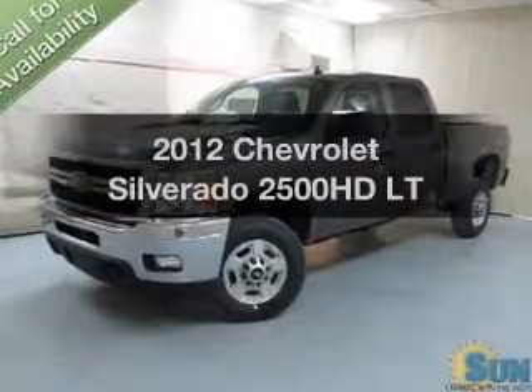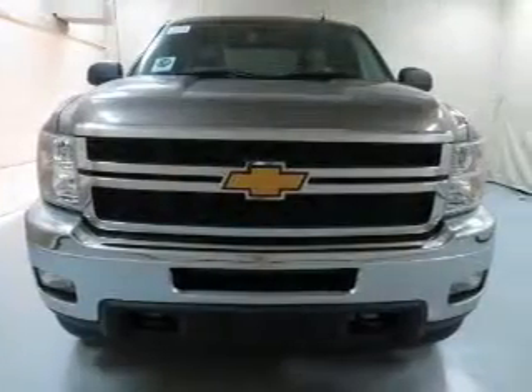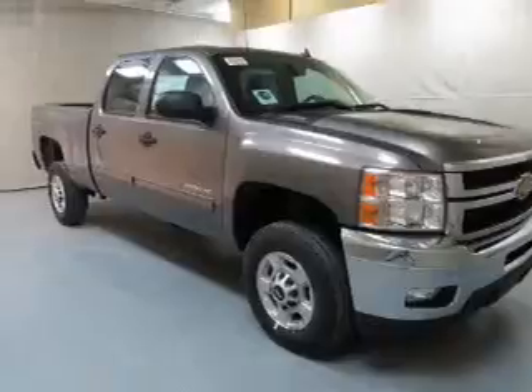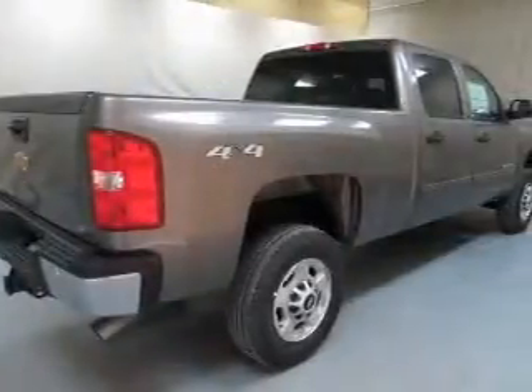Presenting the 2012 Chevrolet Silverado 2500 HD — this is the set of wheels you've been looking for. The powertrain includes four-wheel drive with a powerful eight-cylinder engine connected to a smooth-shifting six-speed automatic transmission.